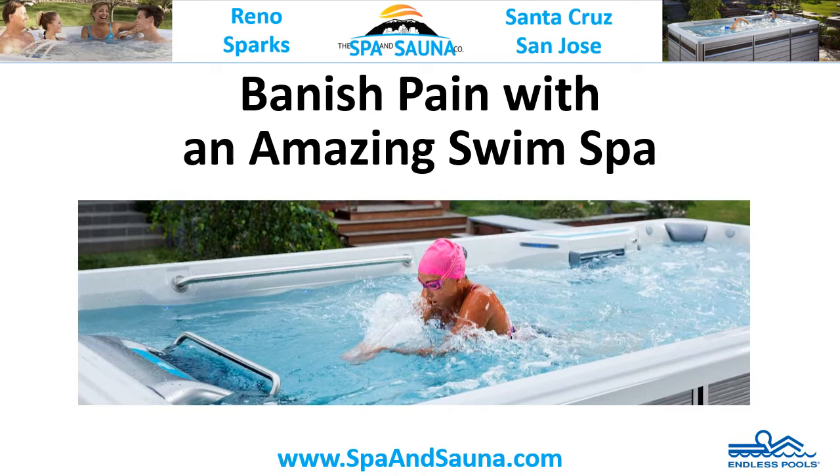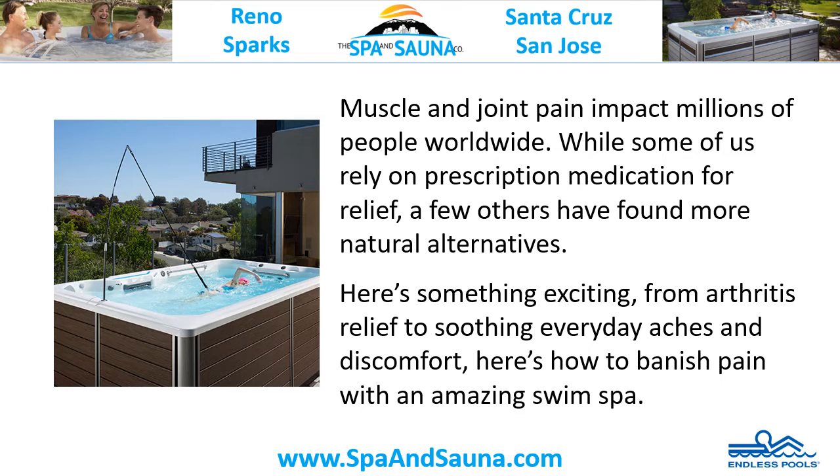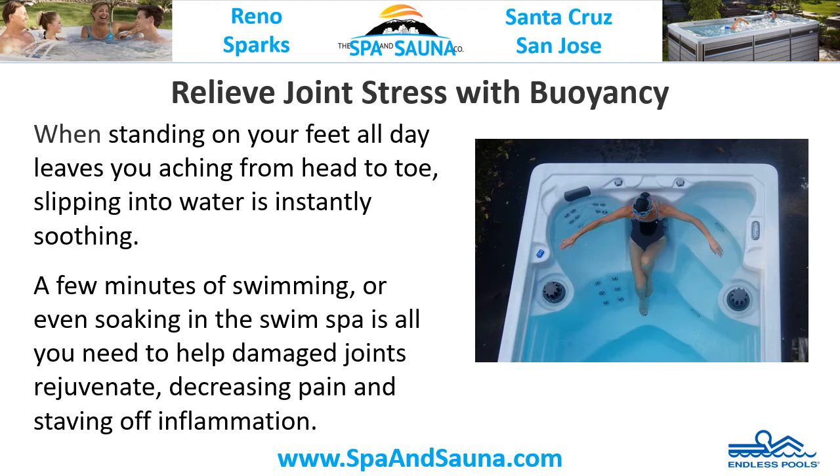Banish pain with an amazing swim spa. Muscle and joint pain impact millions of people worldwide. While some of us rely on prescription medication for relief, a few others have found more natural alternatives. From arthritis relief to soothing everyday aches and discomforts, here's how to banish pain with an amazing swim spa.